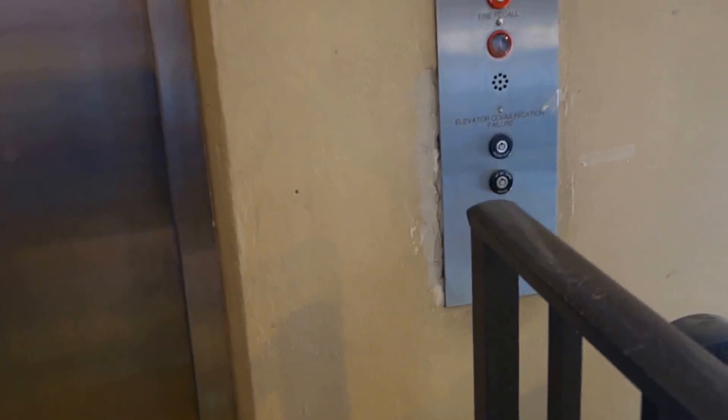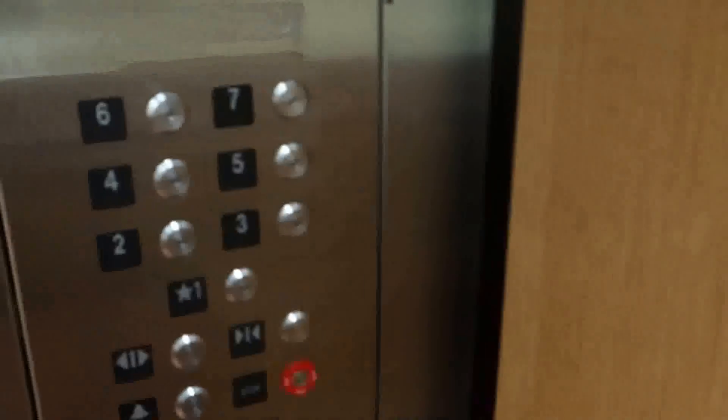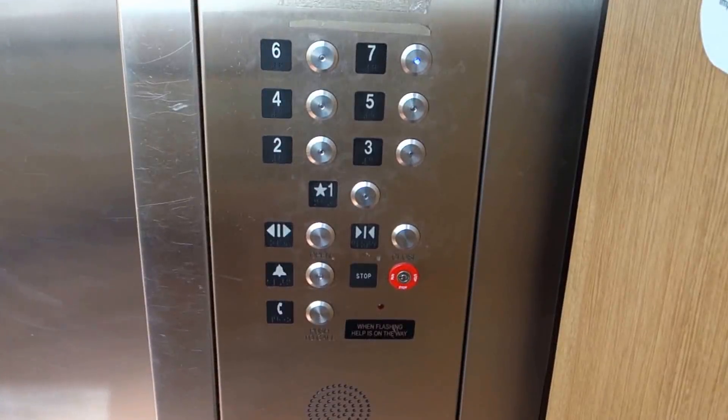This is the elevator at the City of Savannah Garage in Savannah, Georgia. It appears we used to either have a Dover or an Atlantic Coast elevator, but it's been modernized with Innovation Bruiser.